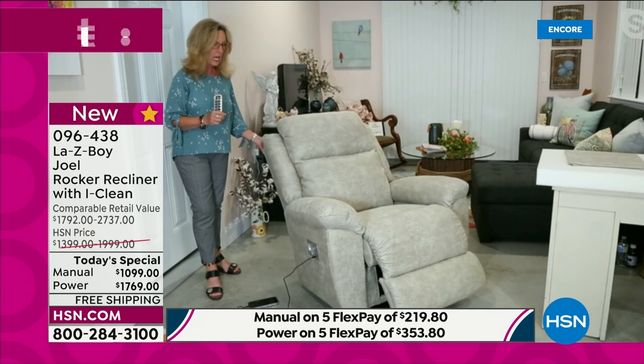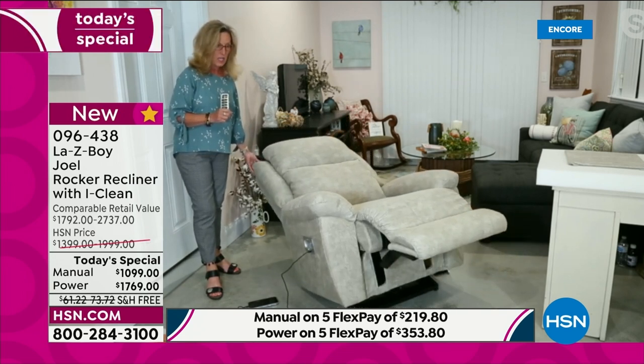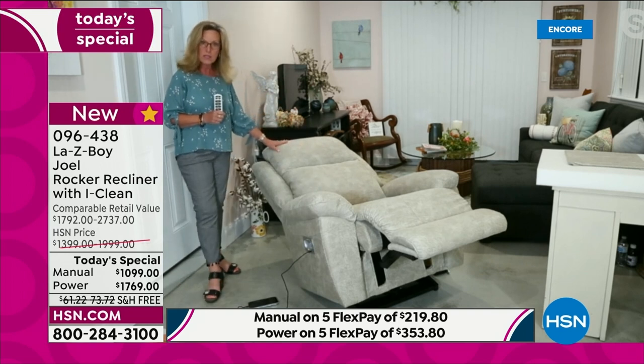It's a little deeper because you want that recline with depth, and this gives you almost 65 inches when fully reclined. A twin size sleep sofa is 71 inches — think about that. We're just shy of being like a sleep sofa length in your chair that you can use every day.